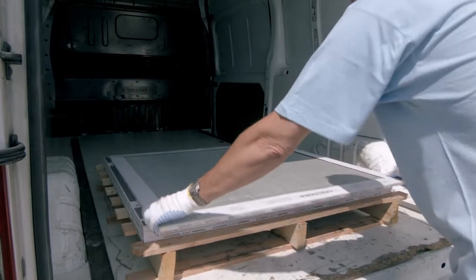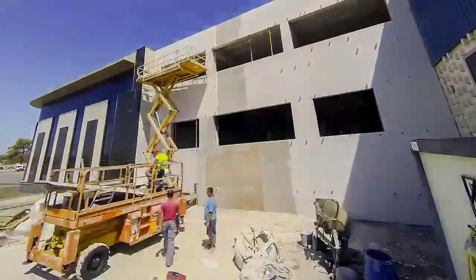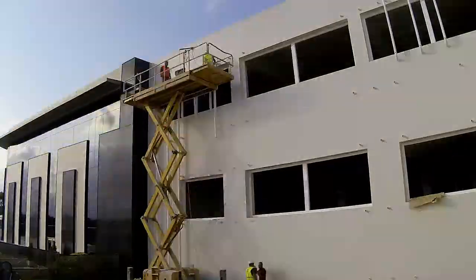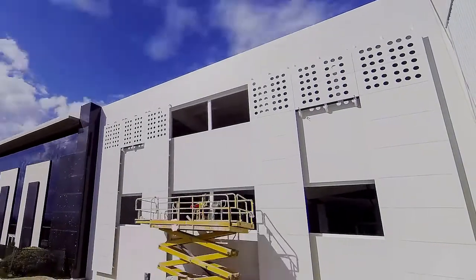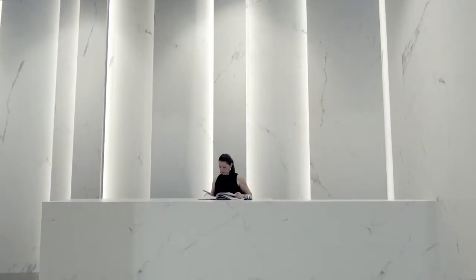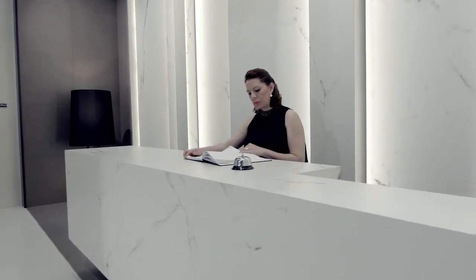Coverlamb is a material that makes great strides forward in terms of ease of handling. Depending on the area of use, it offers convenience and practicality during project completion, while still maintaining the mechanical properties that make porcelain such an exceptional material, along with the magnificent aesthetic qualities inherent in a 3 m by 1 m piece. Coverlamb – the technical and aesthetic solution to covering spaces and volumes.